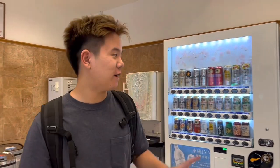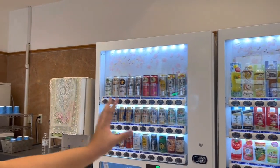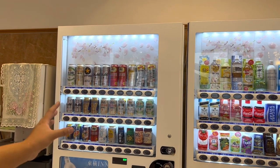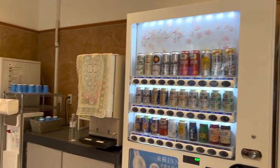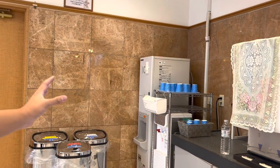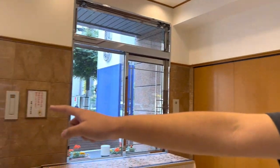Alright guys, so we are now in the reception of Toyoko Inn Hotel. We have some vending machines which are available for 24 hours, so you can get any snacks or drinks you like. There's also free water with ice, which is pretty good. And in the morning there's also free breakfast, from 6:30 to 9am.